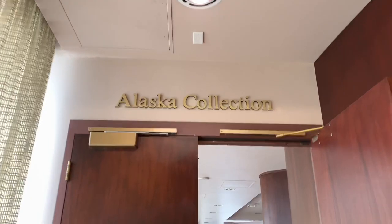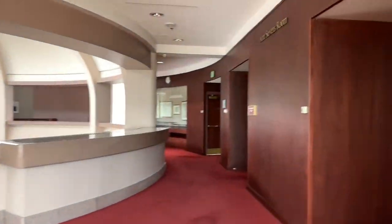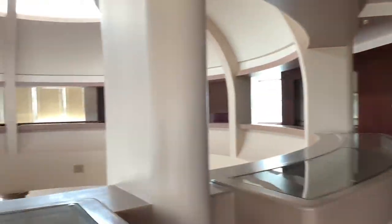Well, if your event requires a larger space, the library has that too — whether it's outdoors on the lawn or inside this two-story rotunda. How cool is this space?